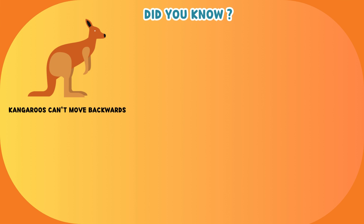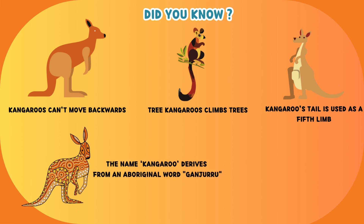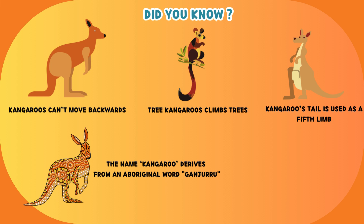Kangaroos can't move backwards. Tree kangaroos can climb trees. A kangaroo's tail is used as a fifth limb. The name kangaroo derives from an aboriginal word, ganjuru.